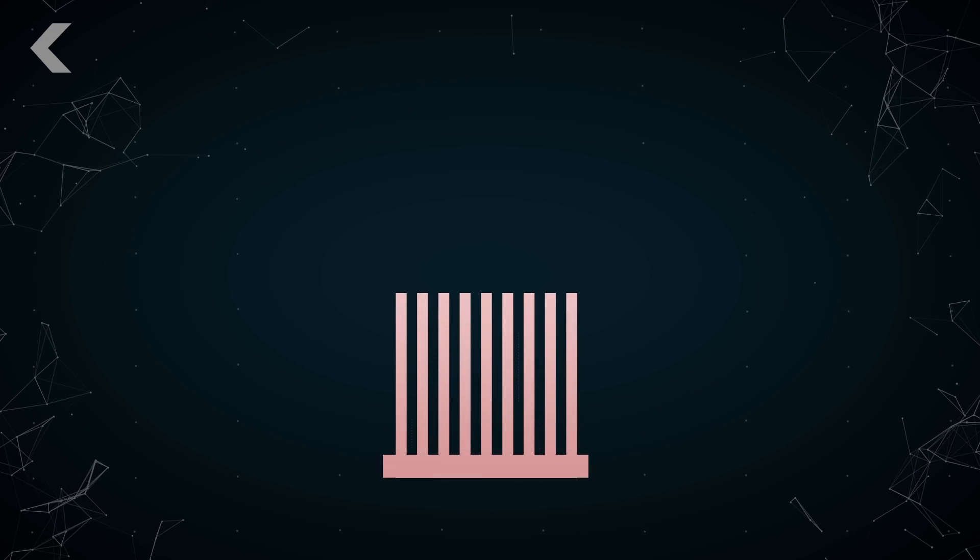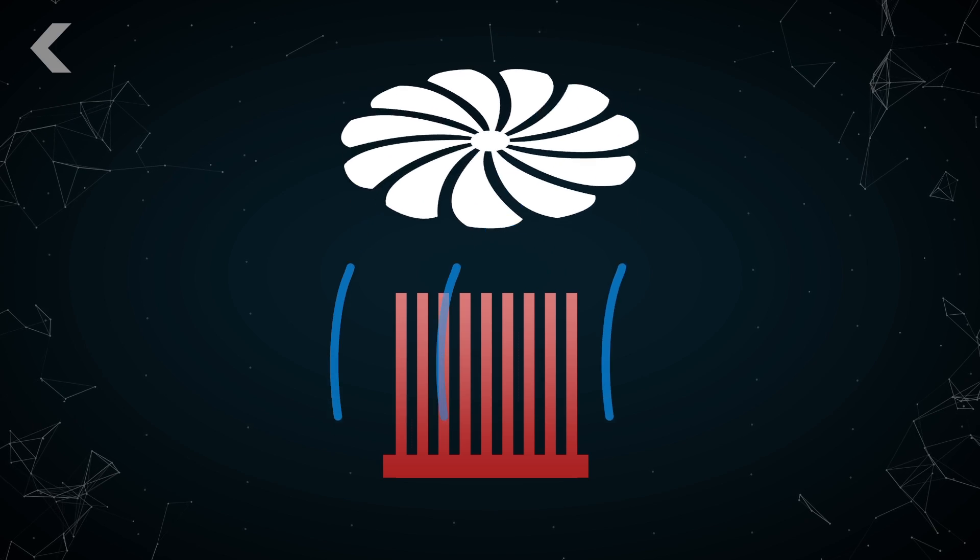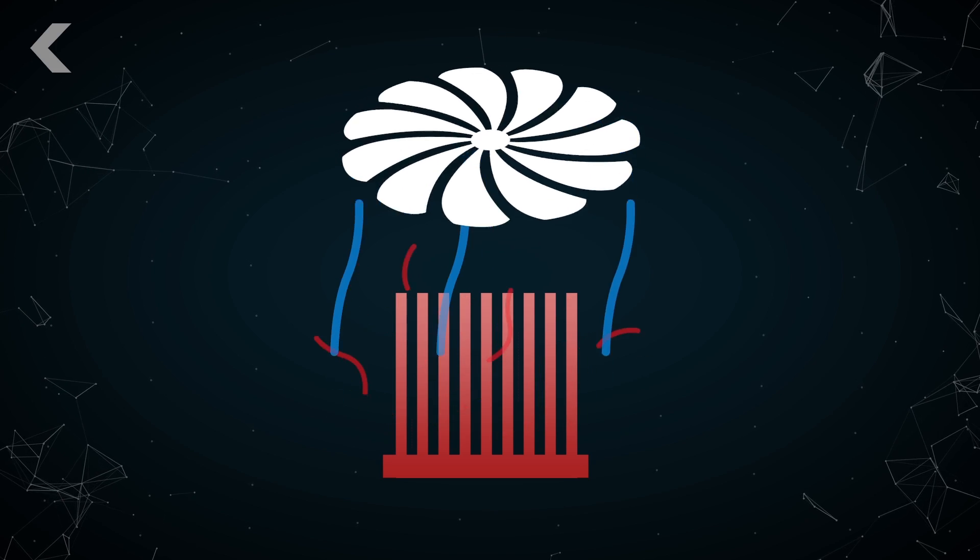Heat sinks let the electronics warm a set of metal fins with a large surface area, while a fan blows cool air over the fins. The air warms up, absorbing the heat, and then is blown away. Only the most powerful pre-90s computers needed these.